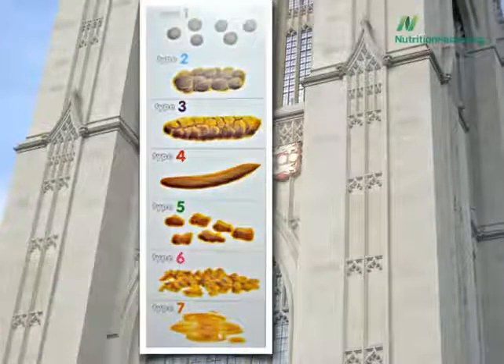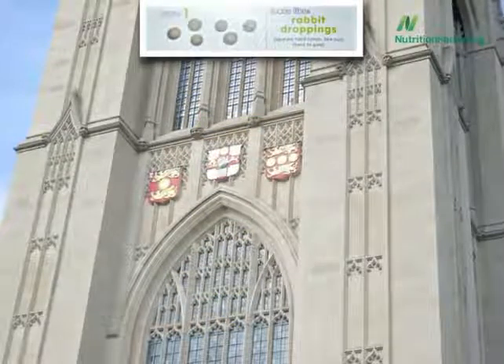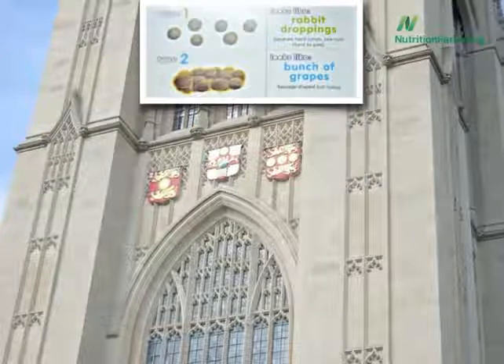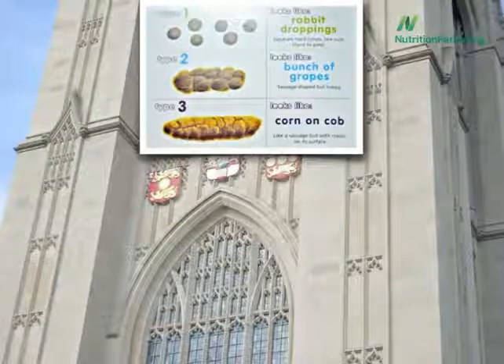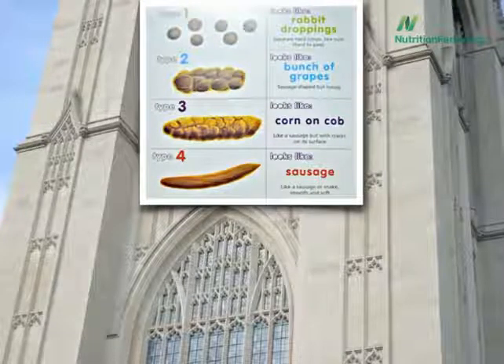Seven different classifications. Type 1 looks like rabbit droppings—separate hard lumps like nuts, hard to pass. Number 2 looks like a bunch of grapes, sausage-shaped but lumpy. Type 3 looks like corn on the cob. Type 4, like a sausage or snake, smooth and soft.